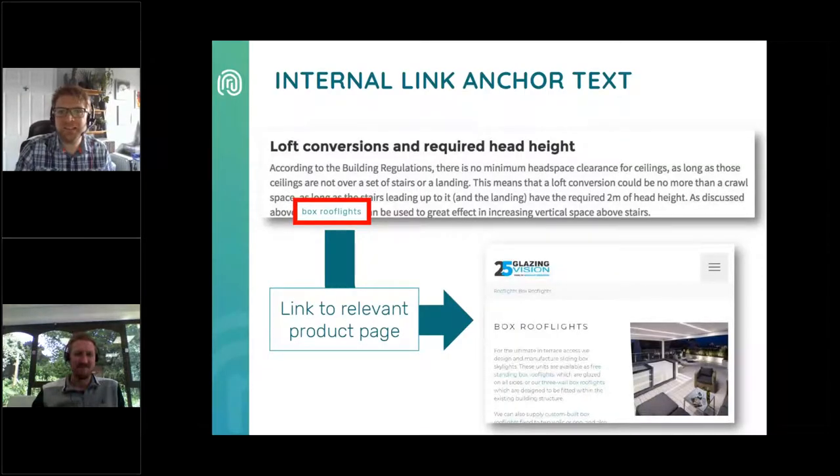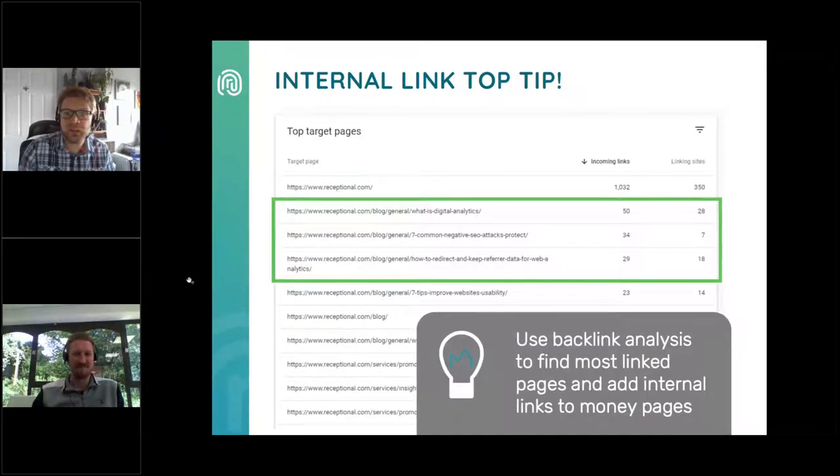Keyword-optimised internal links can pass SEO value to the important pages that you want to rank on Google. You can go through your blogs, spot keywords and make sure they link to your main pages for some bonus SEO power. If you want to take this to the next level, you can use backlink data to find the most linked-to pages on your website and add internal links from those pages to your money pages where relevant. You can get a list of the most linked-to pages in your Google Search Console account.